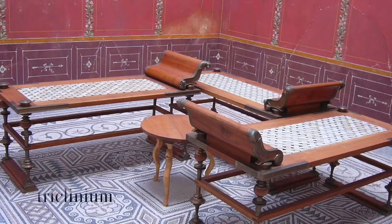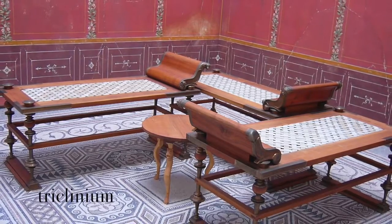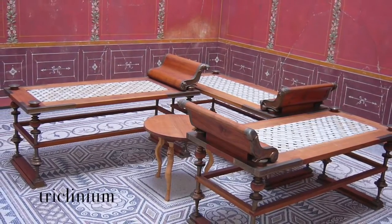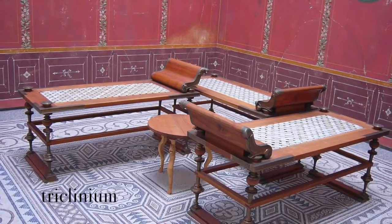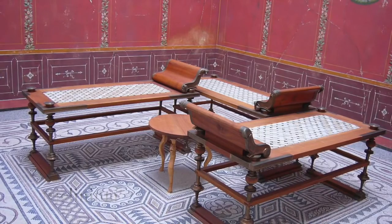The triclinium was the Roman dining room. In earlier days, meals were eaten in the atrium, but with the introduction of the Greek practice of reclining when eating, the triclinium was set aside as a room especially for dining.